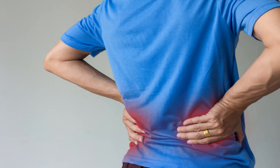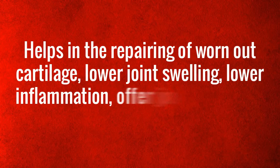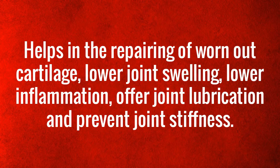Chondroitin sulfate is also used to increase the absorption of minerals, promoting bone health. Shark cartilage helps in the repairing of worn-out cartilage, lowers joint swelling, lowers inflammation, offers joint lubrication, and prevents joint stiffness.